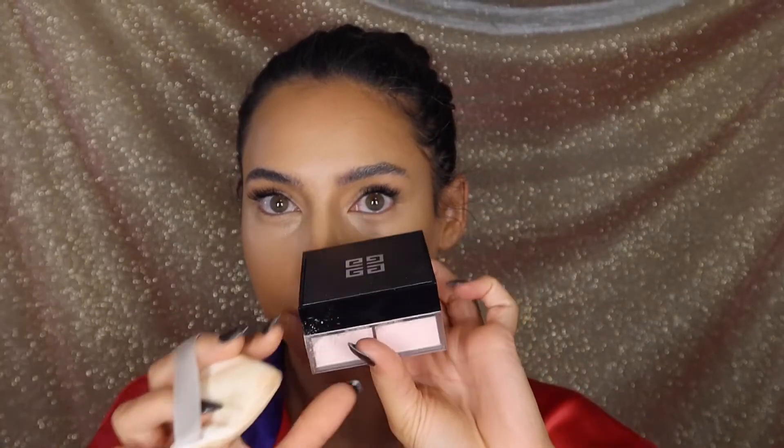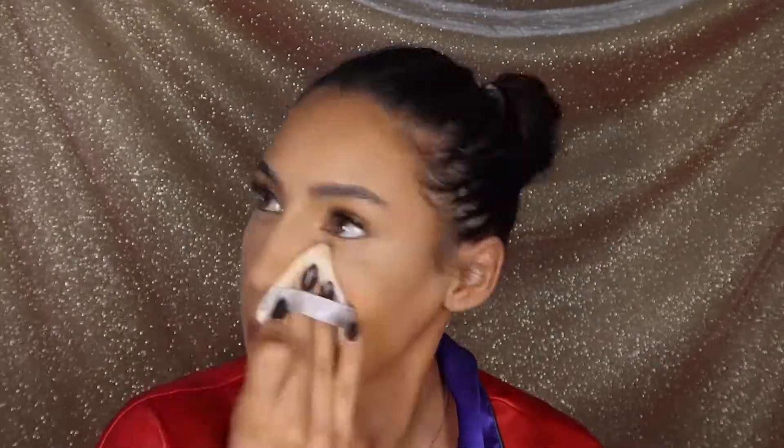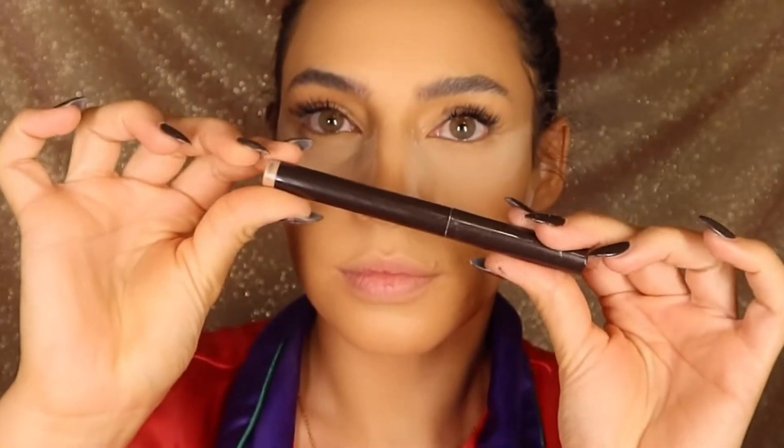I'm blending this out with my beauty blender and then I take a bit more contour under my eyes and on my lips. This is going to make my lips look bigger, and filling in that bit under the eyes just makes your eyes look a little bit more normal. For powder, I'm using the Givenchy Prism Libre, concentrating it in my T-zone but using the excess powder all over.